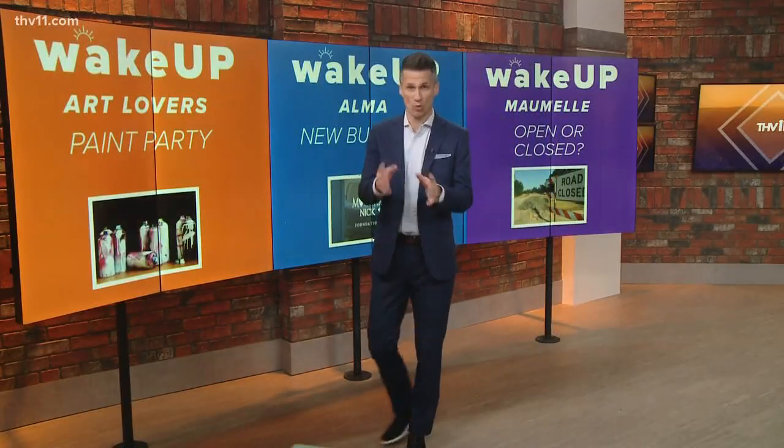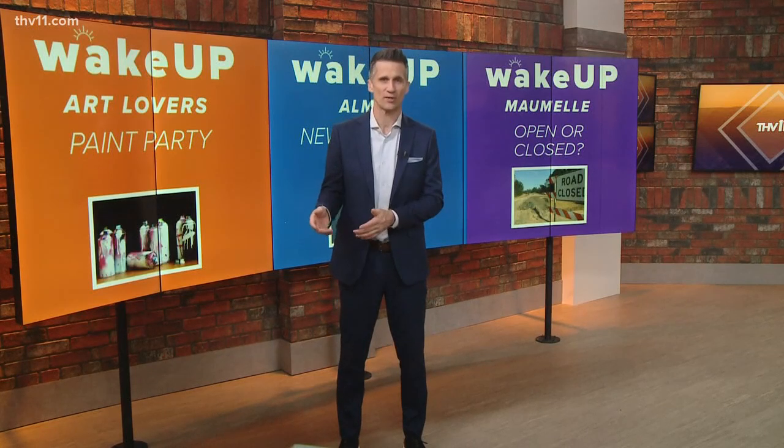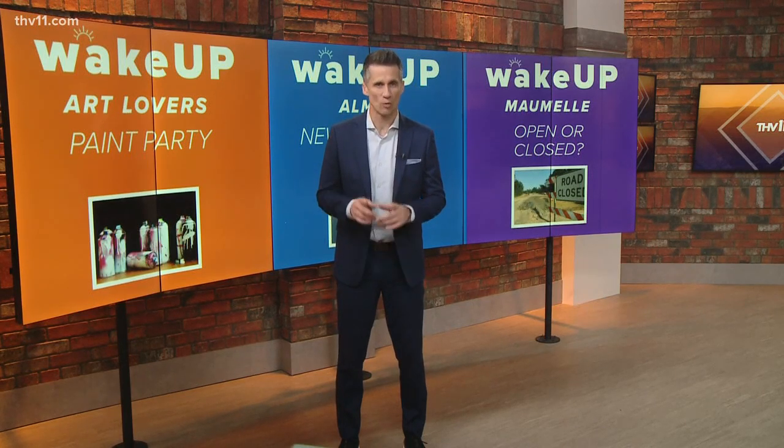Wake up, art lovers — we need your help. If you've been to downtown Little Rock, you've probably seen the bright new murals on the sides of buildings. While professional artists were hired to paint those, THV11's Melissa Ziegowitz shows us why the city is now looking for your help to make one part of town more colorful.